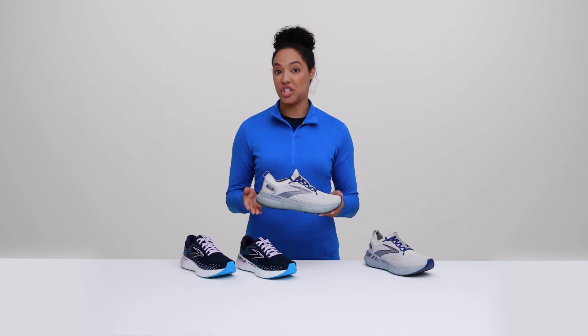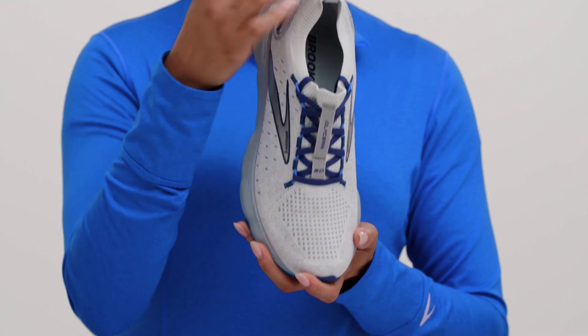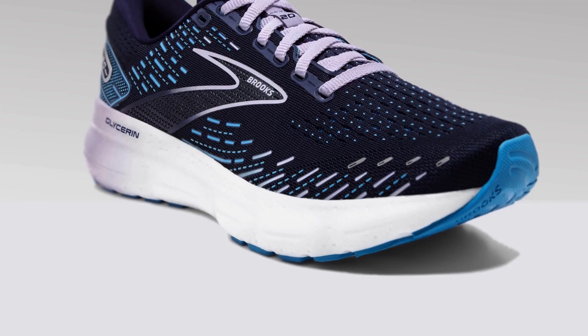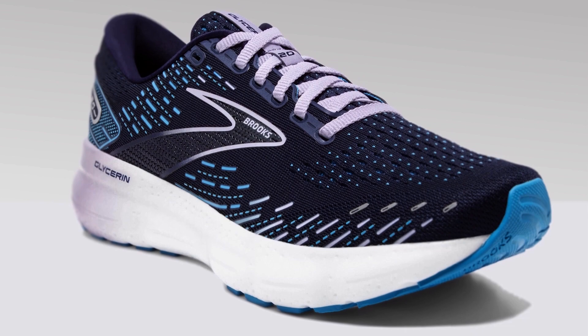You can also choose your fit. Our Glycerin StealthFit 20 and Glycerin StealthFit GTS 20 feel more sleek and snug around your foot — kinda like skinny jeans. While the Glycerin 20 and Glycerin GTS 20 offer a more classic running shoe fit, think of these like your favorite pair of bootcut jeans.